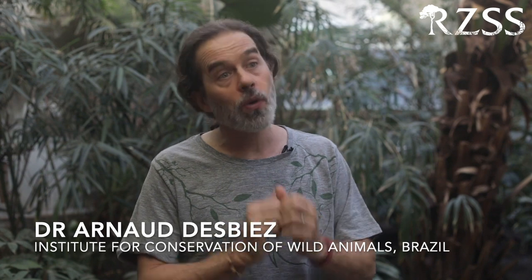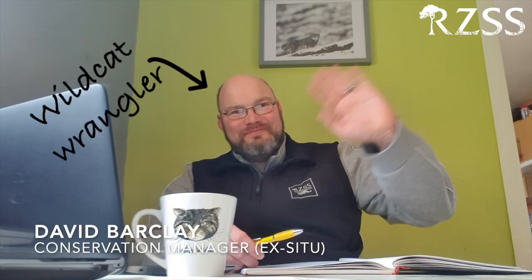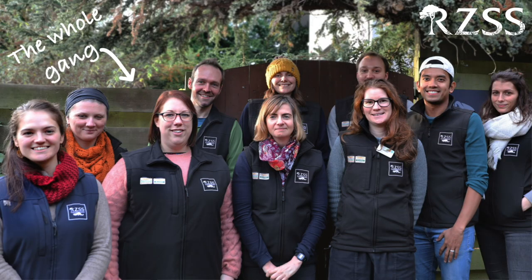We could never have achieved any of what we are doing without the support of the Royal Zoological Society of Scotland and its members. And you'll get inside information from some of the RZSS conservation department team members who are responsible for this work. When people visit our zoos, they're helping to save threatened species, because a part of their admission fee goes towards supporting the work that the conservation department carries out.